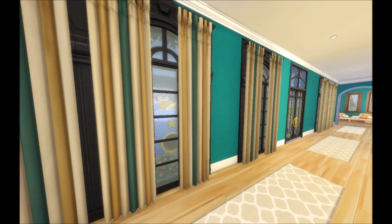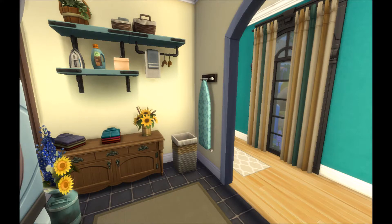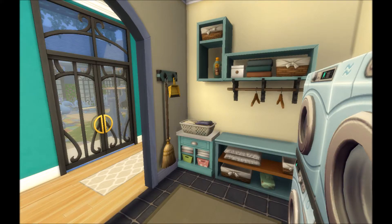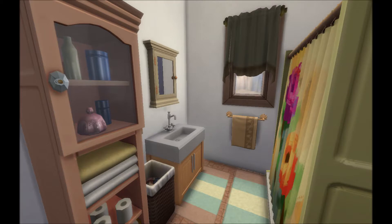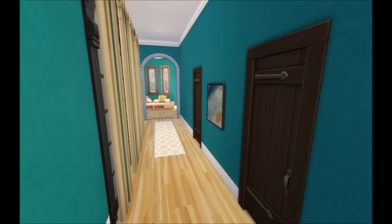Out in the hall it's pretty much all windows. Next door is the laundry room, because Tatiana's going to be doing a million loads of laundry with all these kids. Then there's the bathroom right next to the laundry room — that's the third bathroom in the house.